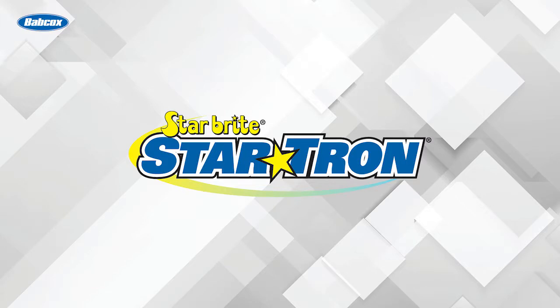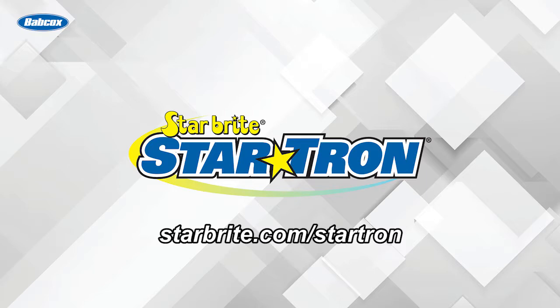This video is brought to you by StarTron Enzyme Fuel Treatments. Visit Starbrite.com/StarTron for more information.